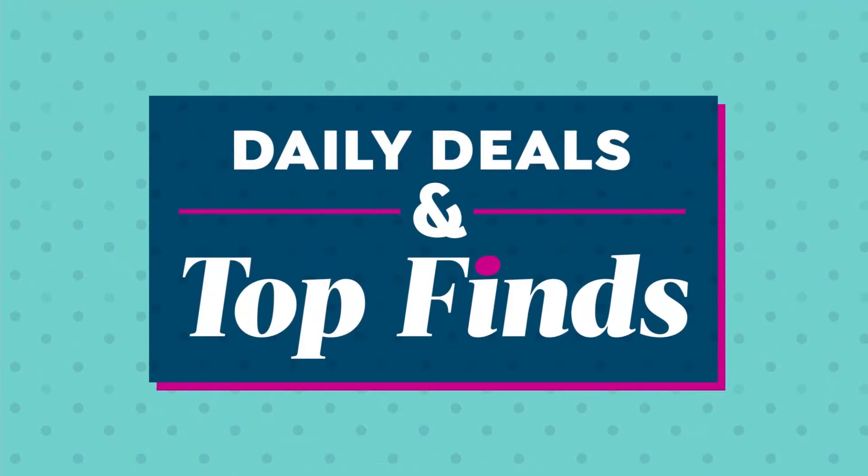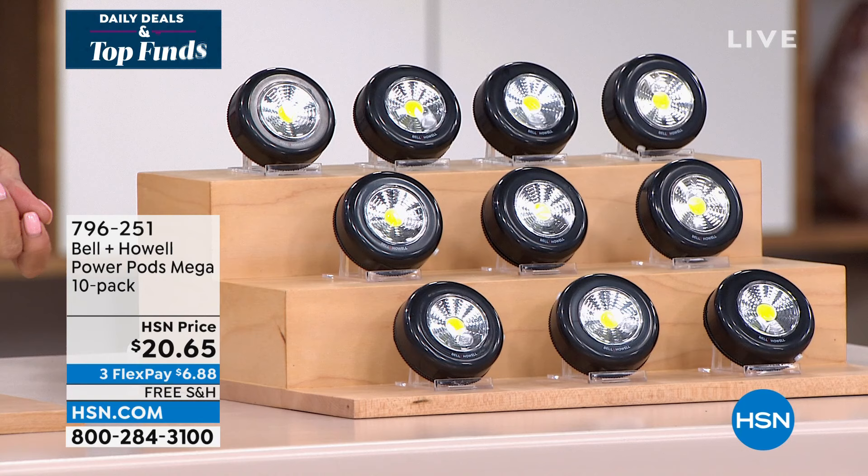It's time for some daily deals and top finds, and this is actually my all-time favorite pick of the show. First of all, let's just say this — you could transform any room. Let's start with the kitchen for like $6 by utilizing lights.